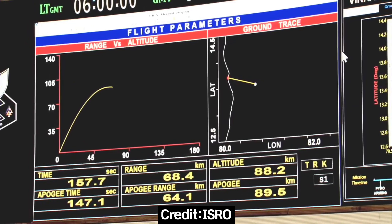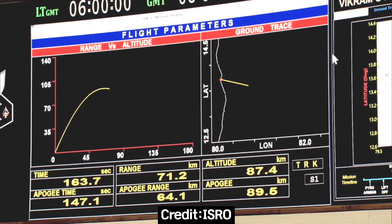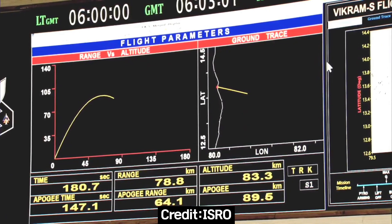And now, slowly, the rocket will start to see descent. Actually, it has just started from 88 km. Now it has come to around 87.1 km. The peak altitude being met, this mission today has given a good, successful, satisfactory performance as intended by us.